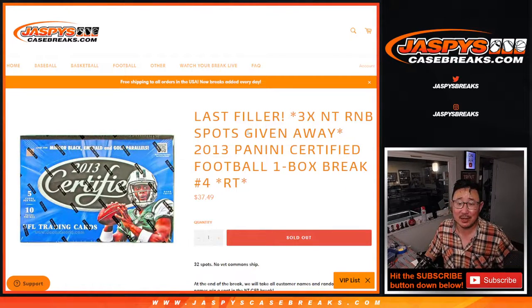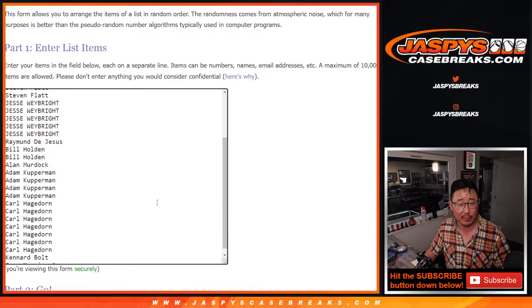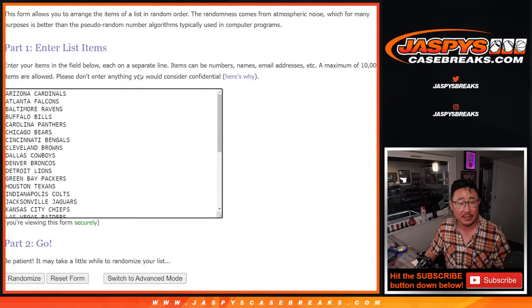Hi everybody, Joe for Jaspi's CaseBreaks.com. Happy Thursday. Coming at you with 2013 Panini Certified Football One Box Random Team Break No. 4. Big thanks to this group for making this happen, and all the teams are in.